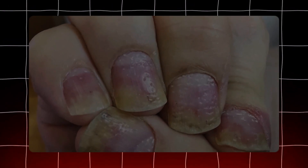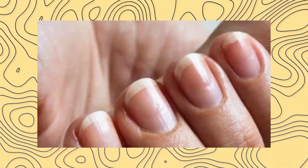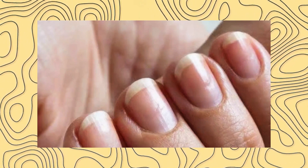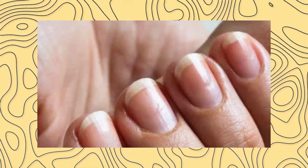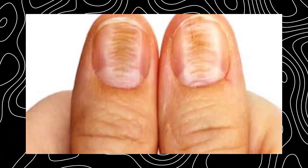From a subtle change in color to an unexpected texture, our nails can reveal underlying health conditions that may require attention. In this article, we'll explore the various ways your nails might be telling you more about your health than you realize. By understanding these signs, you can stay one step ahead when it comes to your well-being.